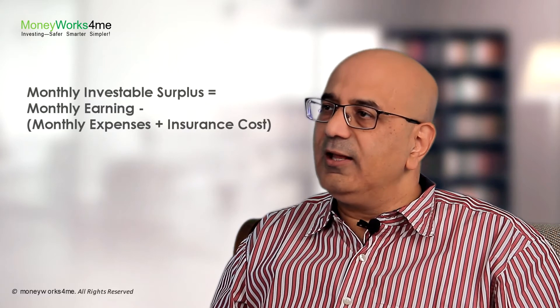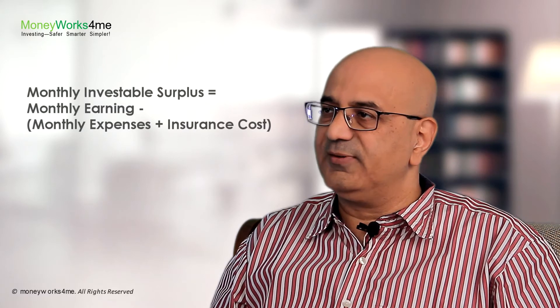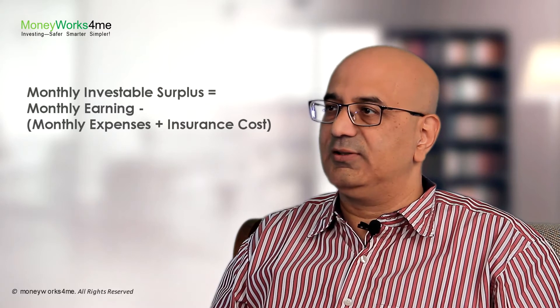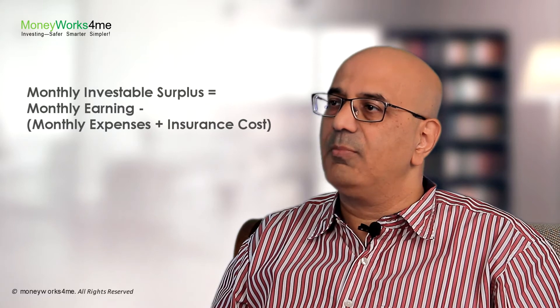After adding this insurance cost to your monthly expenses, you will arrive at your monthly savings, which is your monthly investable surplus. You also need an emergency fund, which is roughly 6 to 12 times your monthly expenses.